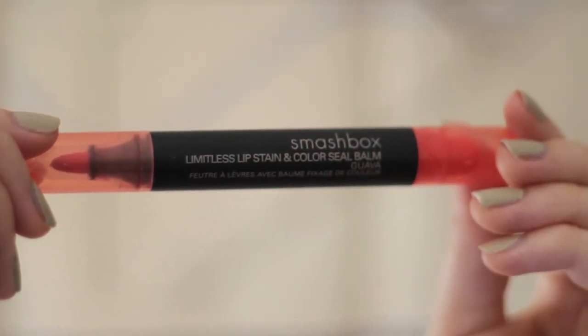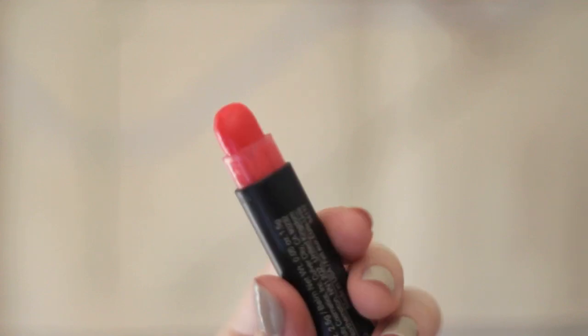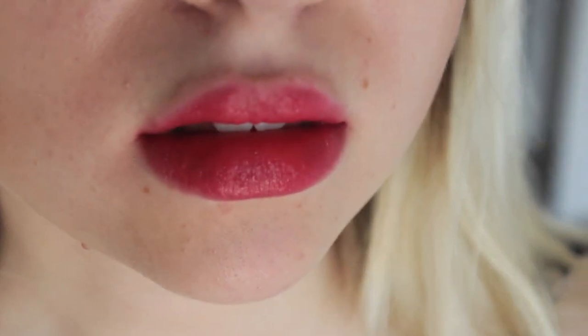Now we're moving into my higher-end stuff. The first one isn't a lipstick — it's a lip stain. Smashbox Limitless Lip Stain and Color Seal Balm in the color Guava. It's a really nice pinky color. I was kind of hoping for something orange when I bought it — this was the orangest thing they had. The balm is really, really nice and I could wear the balm by itself.